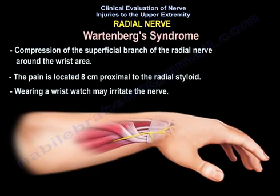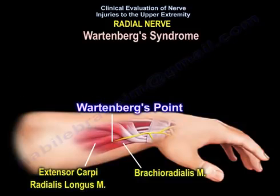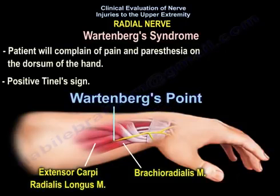Wartenberg syndrome involves compression of the superficial branch of the radial nerve around the wrist area. The pain is located approximately 8 cm proximal to the radial styloid. Wearing a wrist watch may irritate the nerve. The nerve is located between the brachioradialis muscle and extensor carpi radialis longus on the lateral and slightly dorsal side — this is Wartenberg's point. The patient will complain of pain and paresthesia on the dorsum of the hand with a positive Tinel's sign.